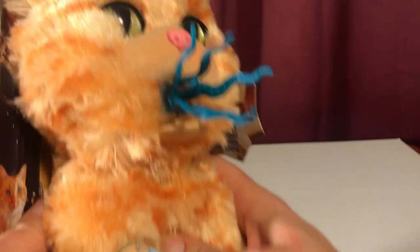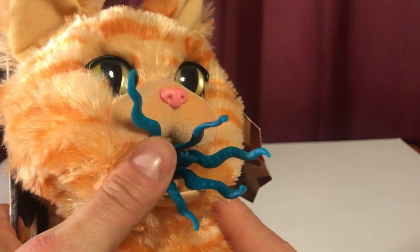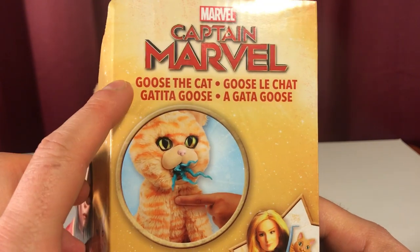You push the button — it's real easy with your thumb — and there's these little plastic tentacles, and they're bendy. The box shows Goose the cat.